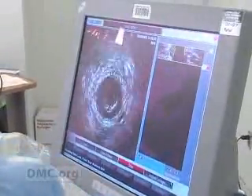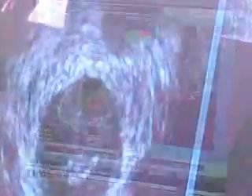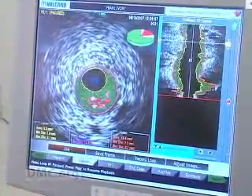Those are images from inside the blood vessel I'm looking at on the IVUS machine, correct? Yes, absolutely. This allowed Dr. Mahmood to take precise measurements inside the affected artery.